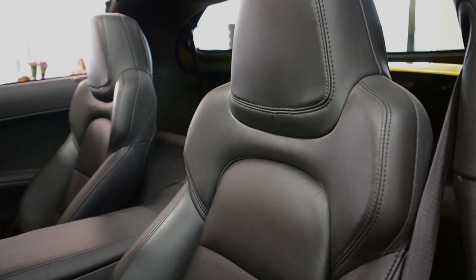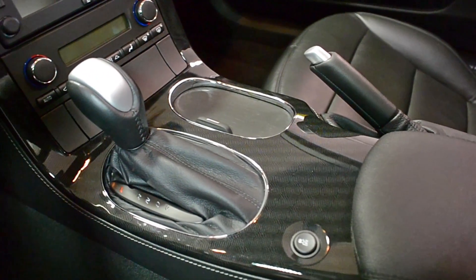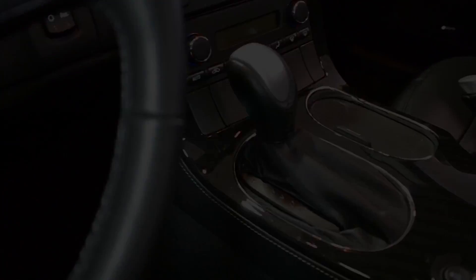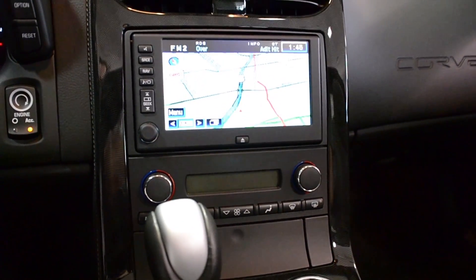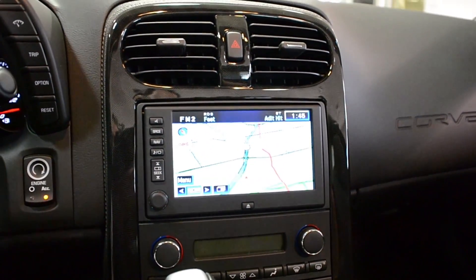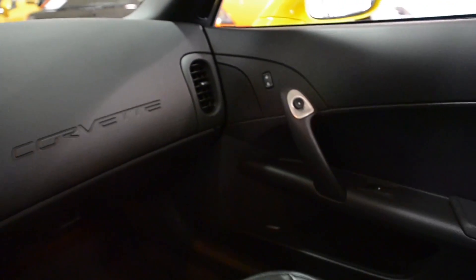This is an exceptionally clean Corvette that comes nicely appointed, including 4LT, heated seats, heads-up display, LCD touchscreen, navigation, automatic with paddle shift, silver finish rally sport wheels, silver calipers, removable target top, power heated seats, and much more.